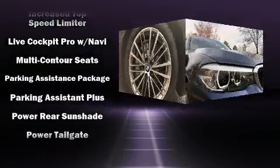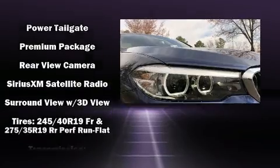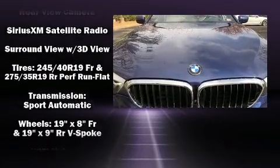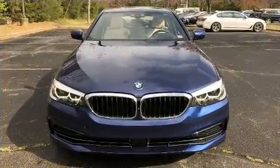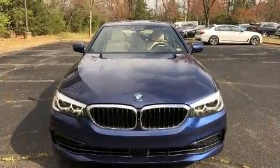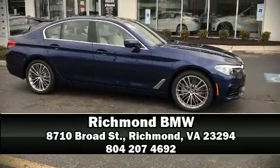BMW ensures the safety and security of its passengers with equipment such as dual front impact airbags, front and side impact airbags, and four-wheel disc brakes with ABS. Our experienced sales staff is eager to share its knowledge and enthusiasm with you — call now to schedule a test drive.